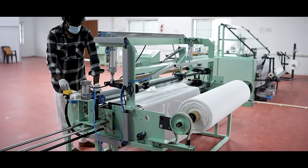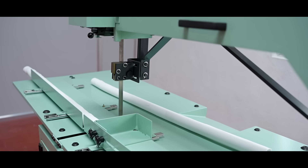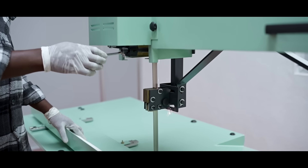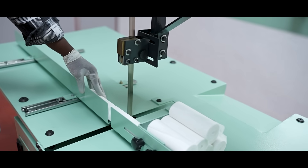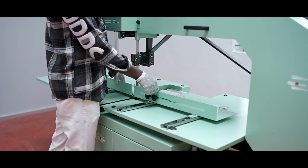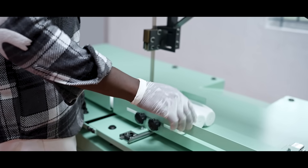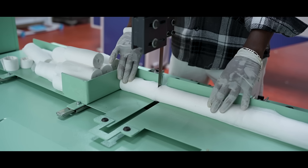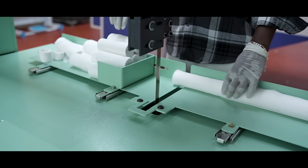Once rolling is complete, the pre-rolled coils are fed into the cutting machine. Rolls are cut into accurate widths — five centimeters, seven point five centimeters, ten centimeters, and fifteen centimeters. The cutting system ensures precise dimensions meeting the specifications required by hospitals, pharmacies, and export buyers.